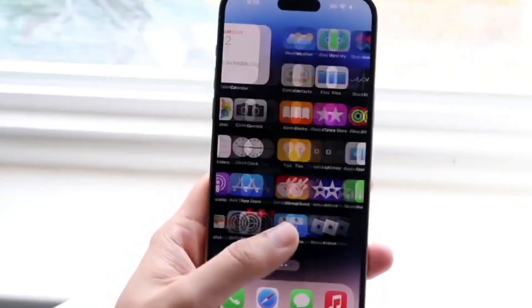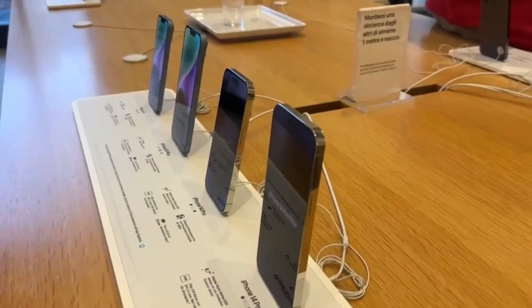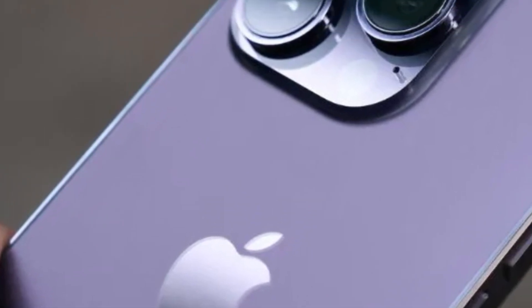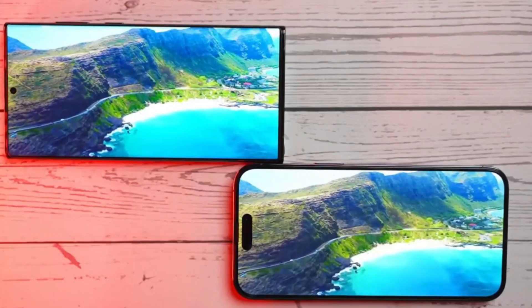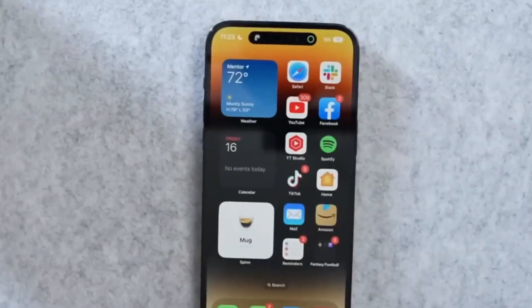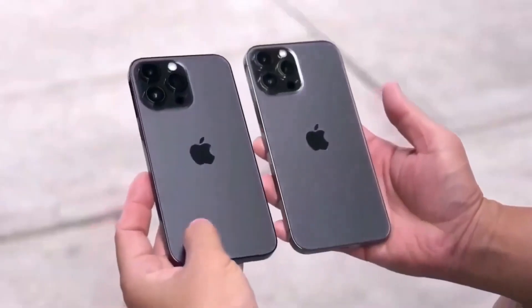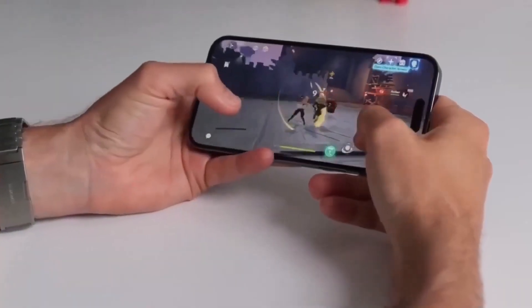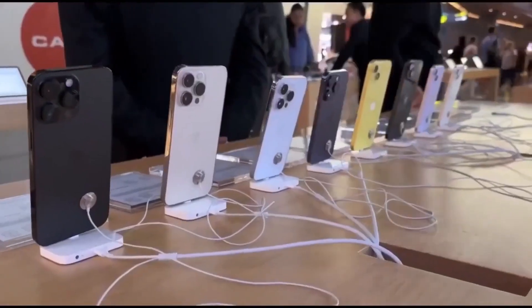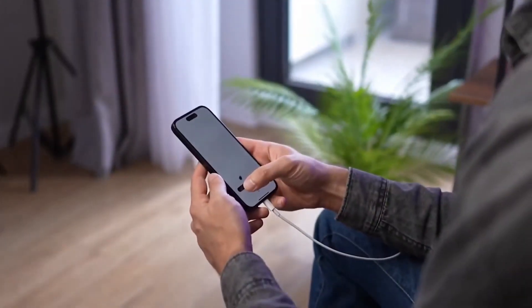Bigger and better displays. If you're all about that big, stunning display, the iPhone 16 series seems ready to deliver. Word on the street is the iPhone 16 Pro might show off a 6.3-inch display, which is a step up from what we've seen before. And for the go-big or go-home crowd, the Pro Max could hit us with an impressive 6.9-inch screen. But there's more to these screens than just their size — let's dig into why these displays might just be a game-changer.